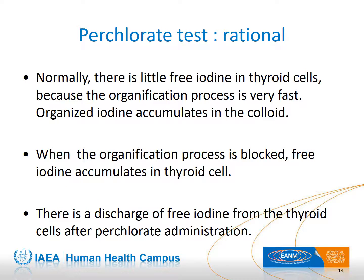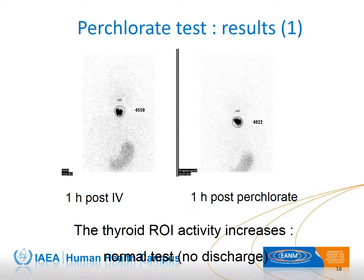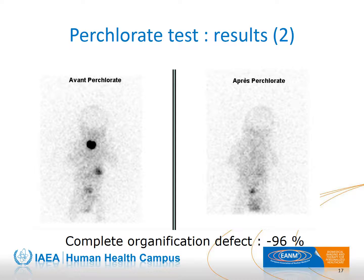This quantitative test is based on the comparison of thyroid activity before and one hour after oral administration of 90 mg of perchlorate. Perchlorate can discharge iodine from the thyroid cell but not from the colloid. A normal result corresponds to an increase, stability, or a mild decrease of thyroid activity less than 10% one hour after perchlorate administration. A pathological result corresponds to a decrease of more than 10%, which may be quite complete, as in this example where the post-perchlorate acquisition shows a complete discharge of iodine from the thyroid.